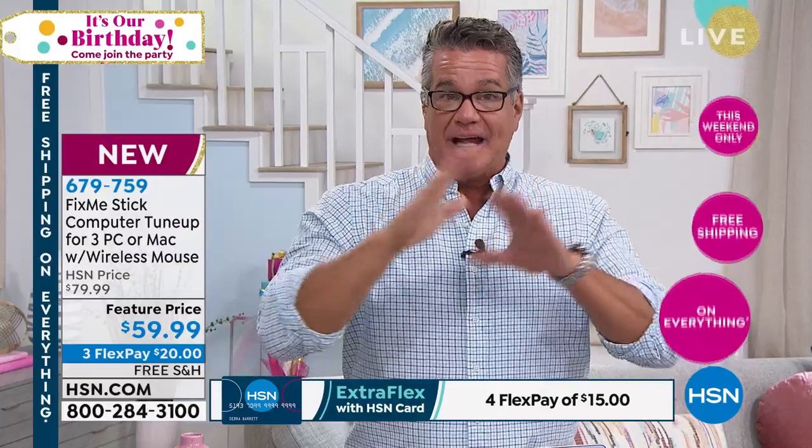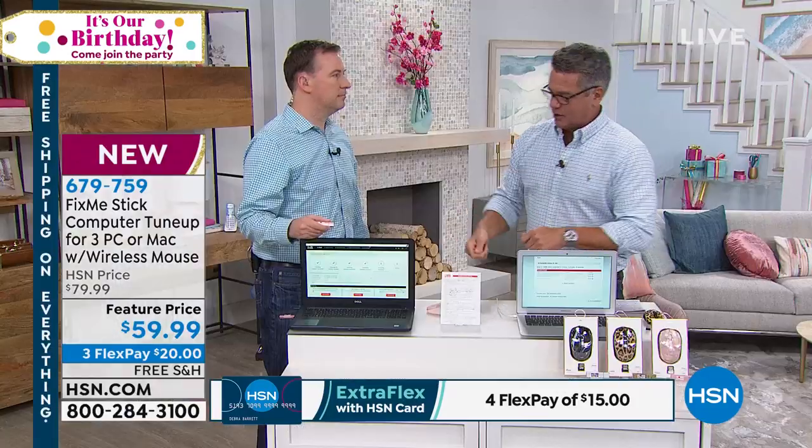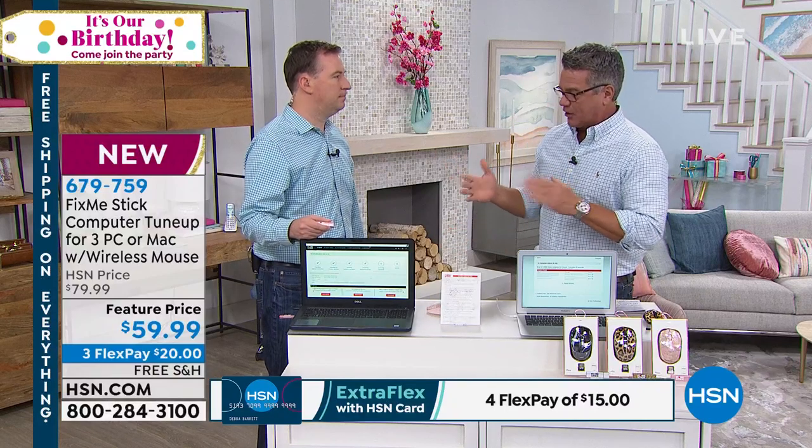This is for three licenses — three deep cleans — and it's never expiring and always updated. You don't have to go out and buy another one. This is one that's going to last for the life of that computer. A lot of people think they'll run a 10-minute quick fix and it'll be all better — but this is a deep clean.